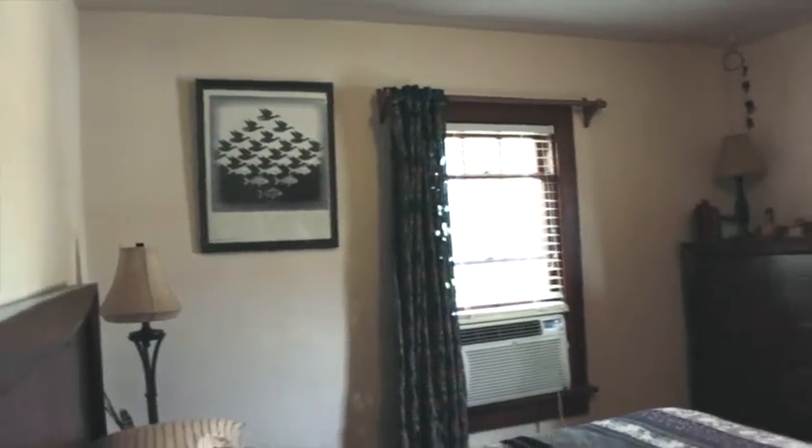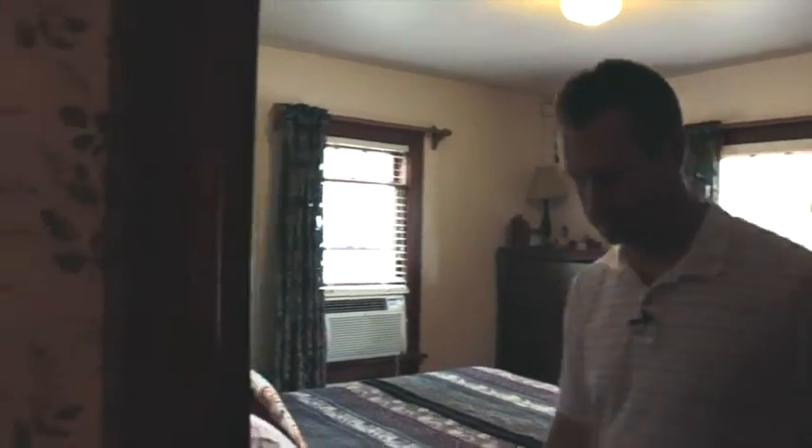Let's take a look at bedroom number two. We have a cat in the house so hopefully you enjoy that. This is bedroom number two — there's a closet right when you walk in. Again, nice trim and original woodwork here, so great features.